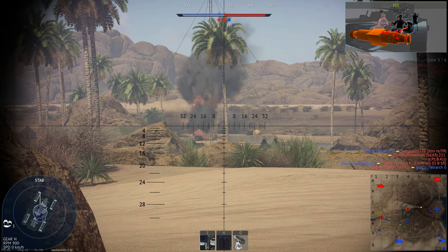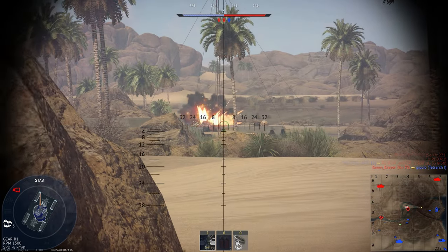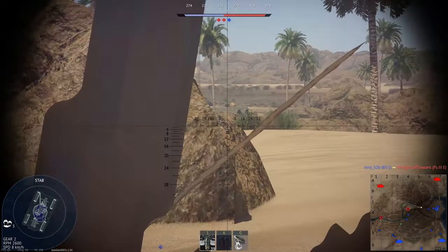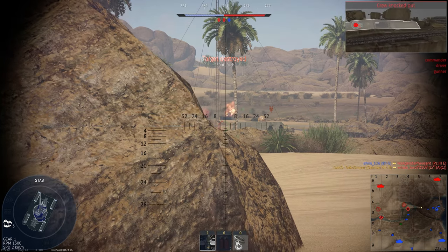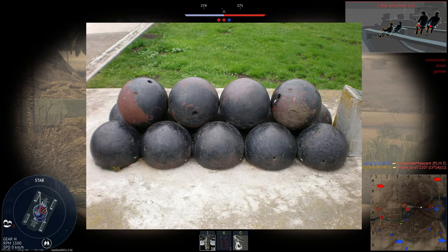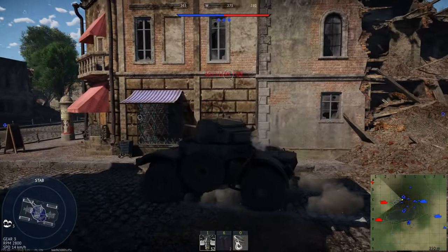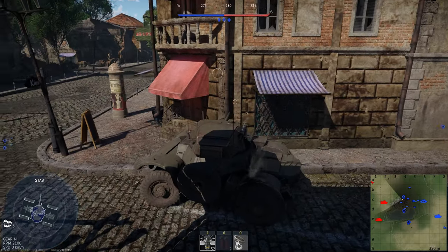The very first tank guns basically came from ships — they were naval inventions. Seeing as the first tanks were British, they came straight from the Royal Navy. But what did the very earliest ship guns use? Well, cannons — a massive lump of lead, also known as a cannonball. In the late 19th century, these lumps of lead started to evolve into the modern shell we know today — basically a massive bullet.